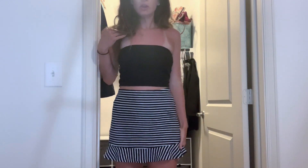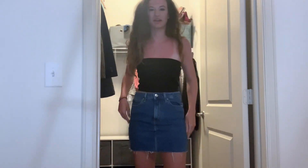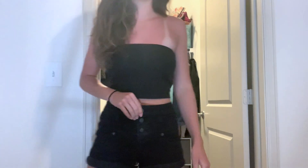Moving on to some bottoms — I have a little mini skirt from Forever 21. With my white crop tops it looks really cute for summer, so I'm keeping it. Next is a denim skirt from Forever 21 — I tried to wear it when denim skirts were trendy last summer, but I just feel like it's not very flattering on me, so I'm going to donate this. These black jean shorts from Target are very cute and I wear them a lot in summer, so I'm keeping those.